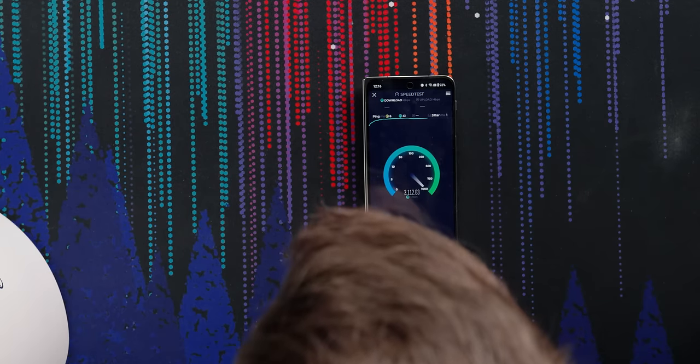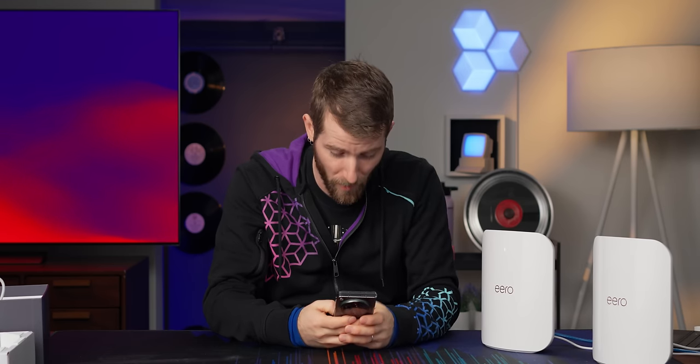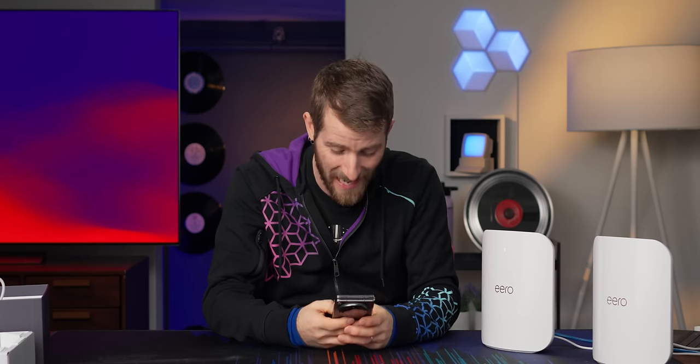What the actual — I mean, it's well shy of the 46 gigabit per second they advertise, but I have never seen anything like this on Wi-Fi. That is incredible. Caveats: this is not something you'll notice just browsing the web, because realistically the DNS lookup is going to take longer than the actual data download.